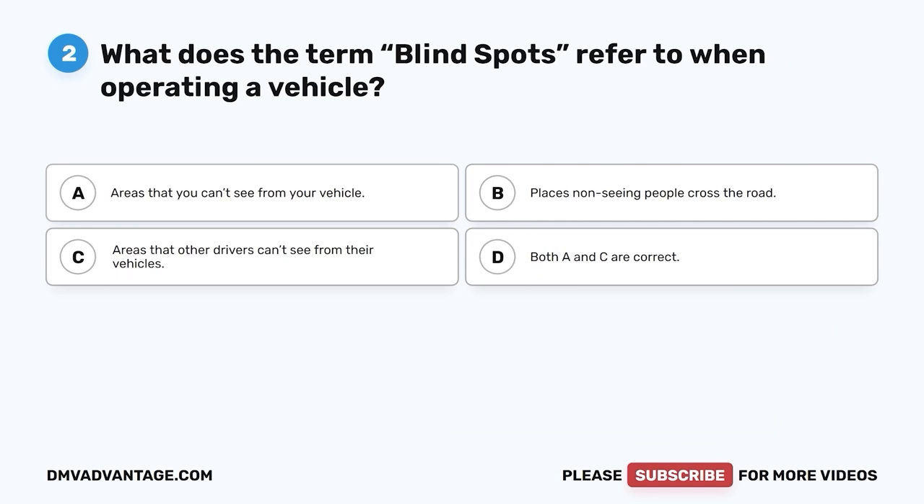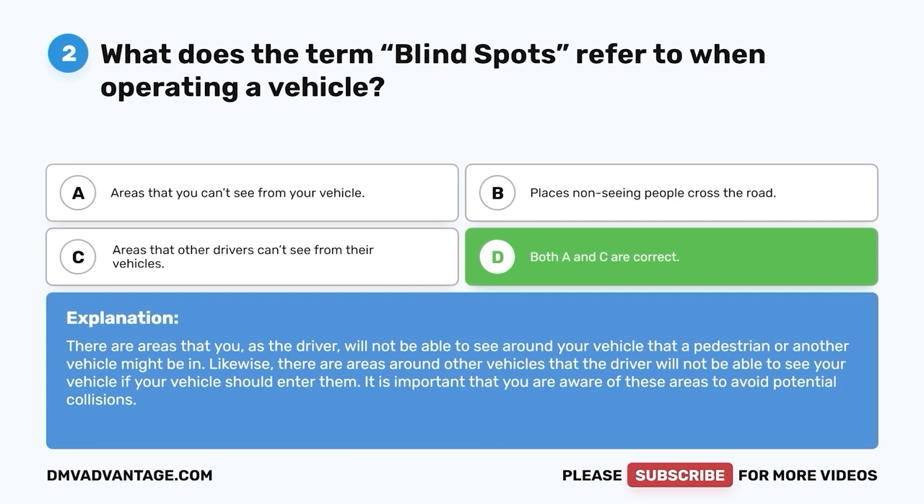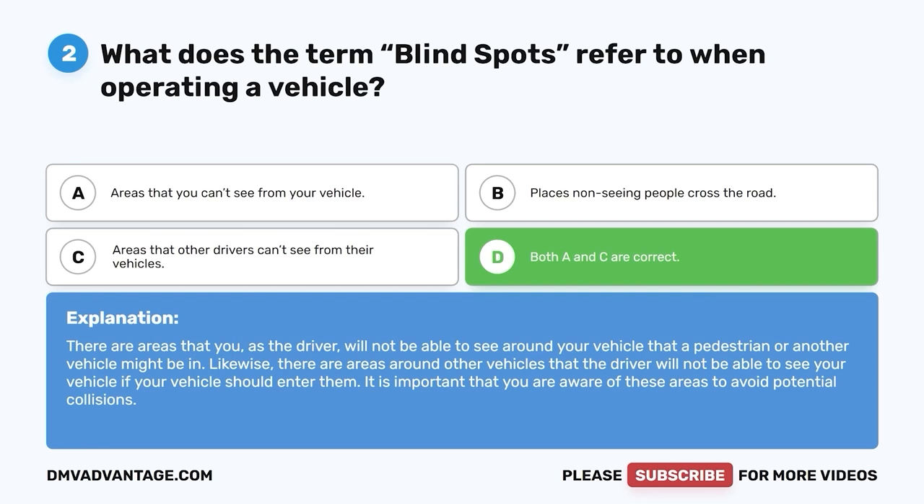Question two. What does the term blind spots refer to when operating a vehicle? A. Areas that you can't see from your vehicle. B. Places non-seeing people cross the road. C. Areas that other drivers can't see from their vehicles. D. Both A and C are correct. The correct answer is D. There are areas that you as the driver will not be able to see around your vehicle that a pedestrian or another vehicle might be in. Likewise, there are areas around other vehicles that the driver will not be able to see your vehicle if your vehicle should enter them. It is important that you are aware of these areas to avoid potential collisions.